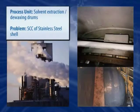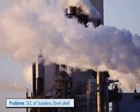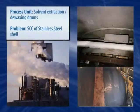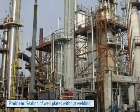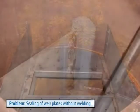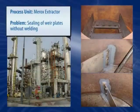This stainless steel solvent extraction vessel suffers from stress corrosion cracking. Similarly, in de-waxing drums, weld seams are treated to prevent the same type of corrosion. Both of these applications have been proven effective after extensive tests and years of actual service and are backed by formal customer specifications. Belzona's resourcefulness is in plain view in this Mirox extractor, where a refinery needed to seal between weir plates and the vessel wall without hot work, successfully accomplished using a Belzona cold curing system.